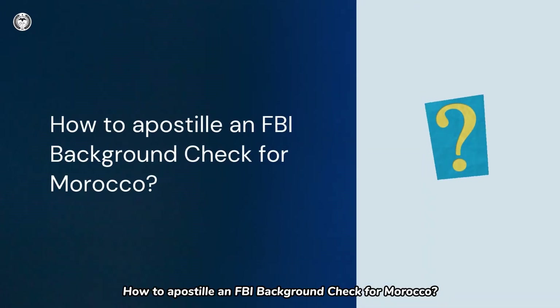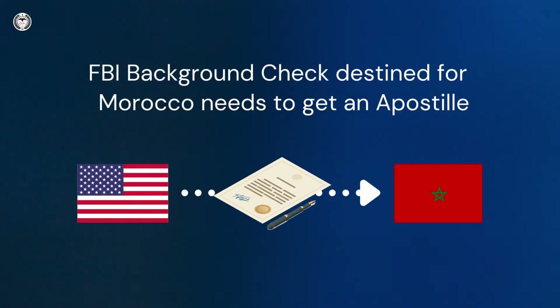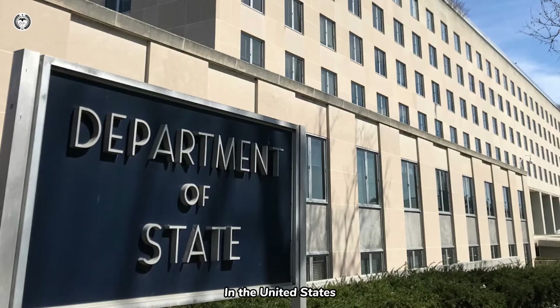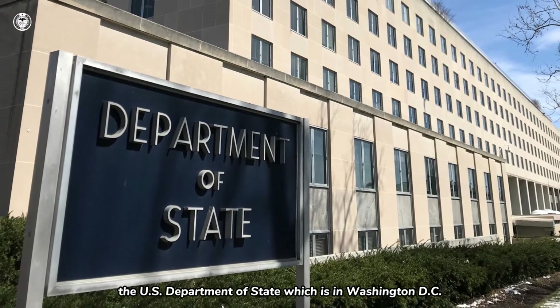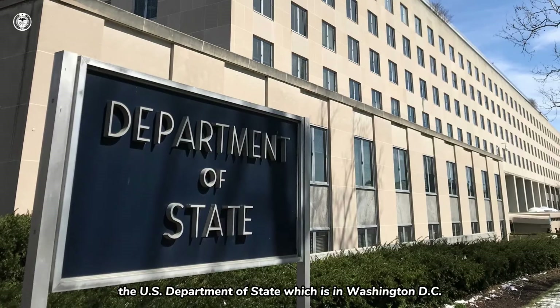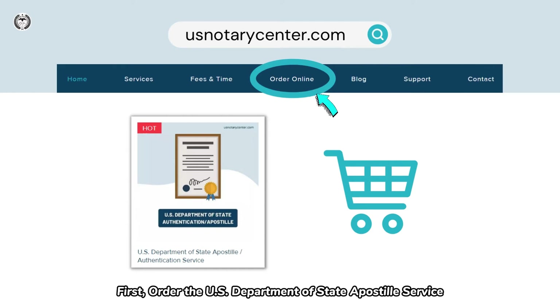How to Apostille an FBI Background Check for Morocco? Morocco is a member of the Hague Apostille Convention. An FBI Background Check destined for Morocco needs to get an Apostille first. In the United States, the Apostille of FBI Background Check can only be processed by the U.S. Department of State, which is in Washington, D.C. The process for you is quite simple. First, order the U.S. Department of State Apostille Service.